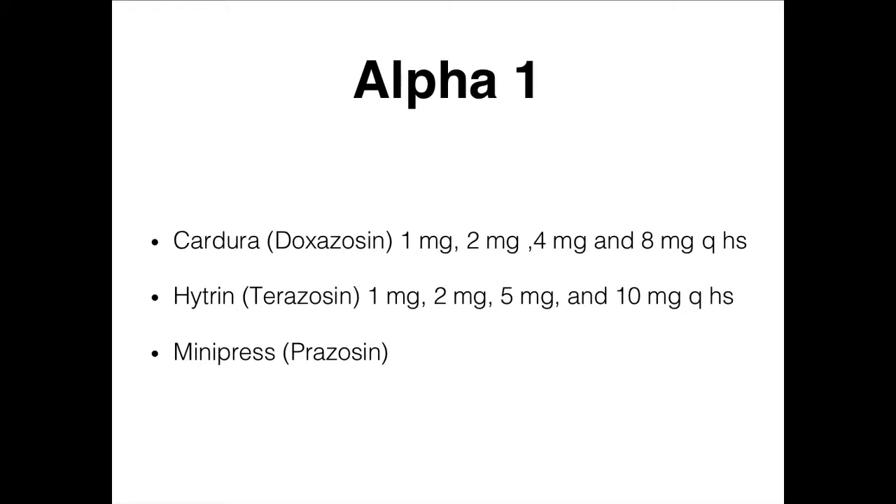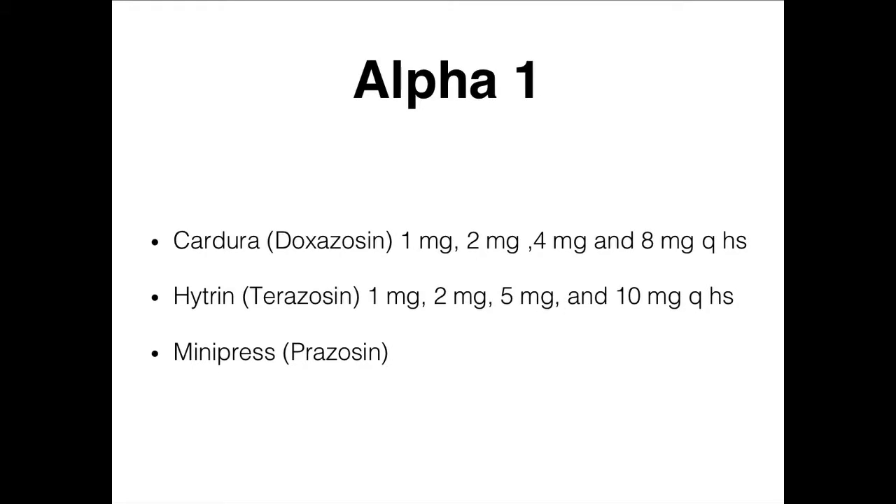Our alpha-1s are Cardura (doxazosin) and Hytrin (terazosin). When these drugs came out it was amazing — Mini Press was one of the first used, but when these other two came out, we used them a ton and they really work fast. Because they're nonspecific, we have to start at very low dosages and titrate up. We gave them at night so if there's the highest release, patients are sleeping and we don't have to worry about things like orthostatic hypotension.